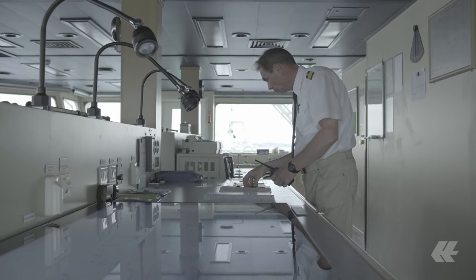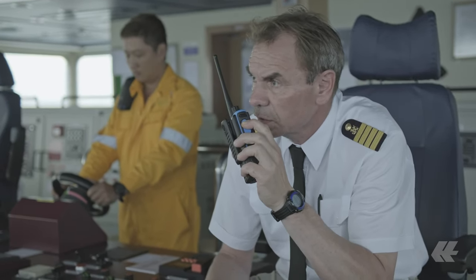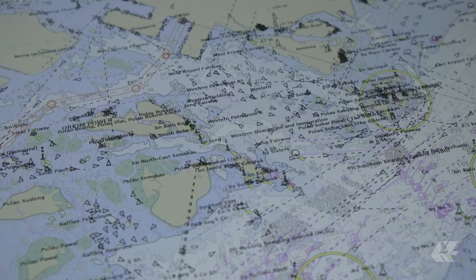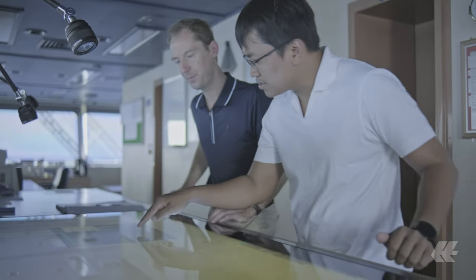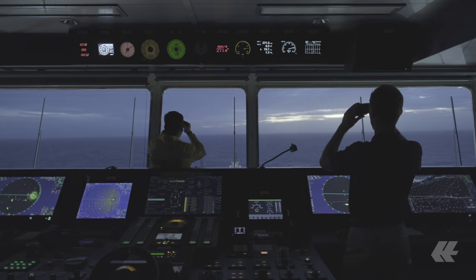Even after all these 30 years at sea, there are still situations that demand the highest concentration, and most important for a captain is to stay calm in all situations. You see a lot of things, you hear every noise, you feel any different vibration on a ship. This only works if you have a good team on board. We live together, and this is what we live here on board. I cannot imagine doing anything else. This is what I want.